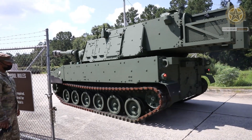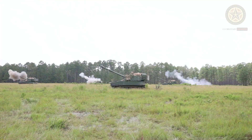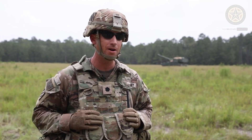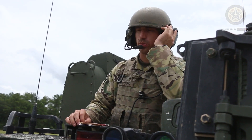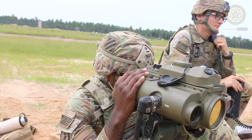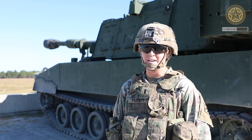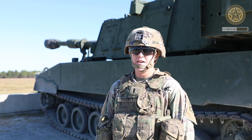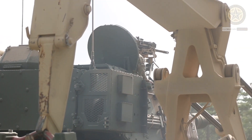In 2019, another order for 60 howitzers and 60 associated M992A3 ammunition resupply vehicles followed. In 2022, it was announced that another 40 howitzers will be delivered to the U.S. Army. The new M109A7 SPH uses some technologies originally developed for the cancelled XM-2001 Crusader and XM-1203 NLOSC self-propelled howitzers.